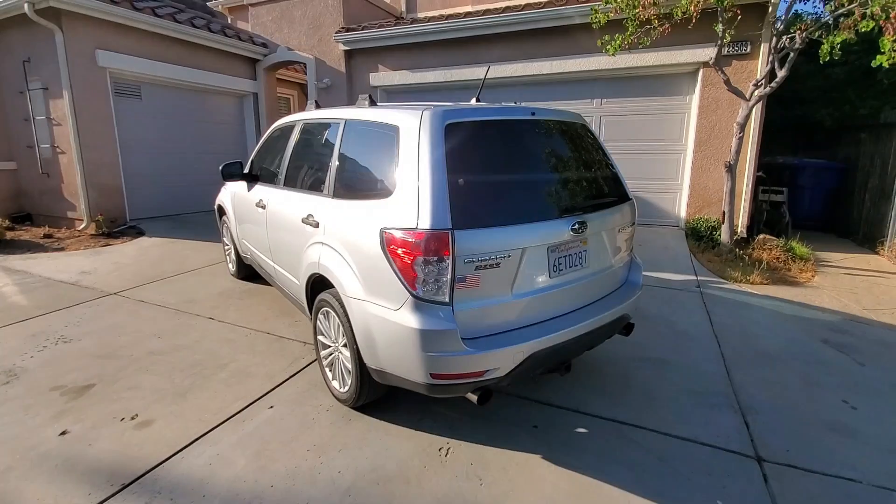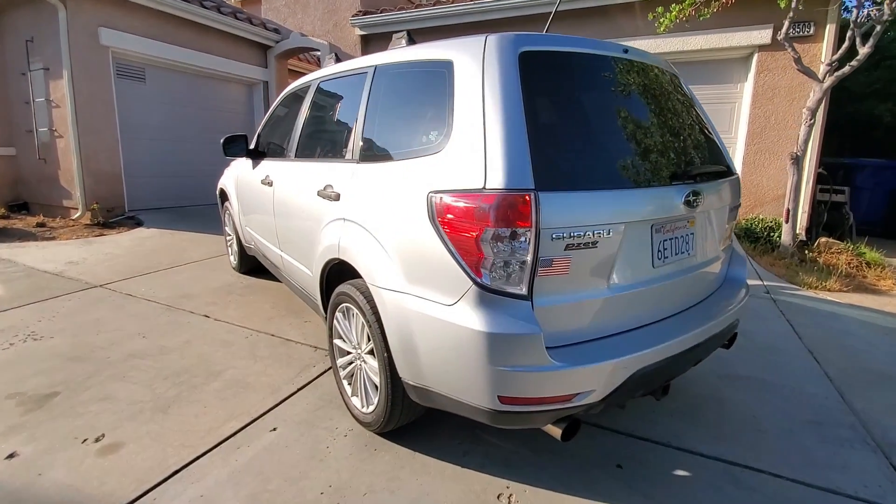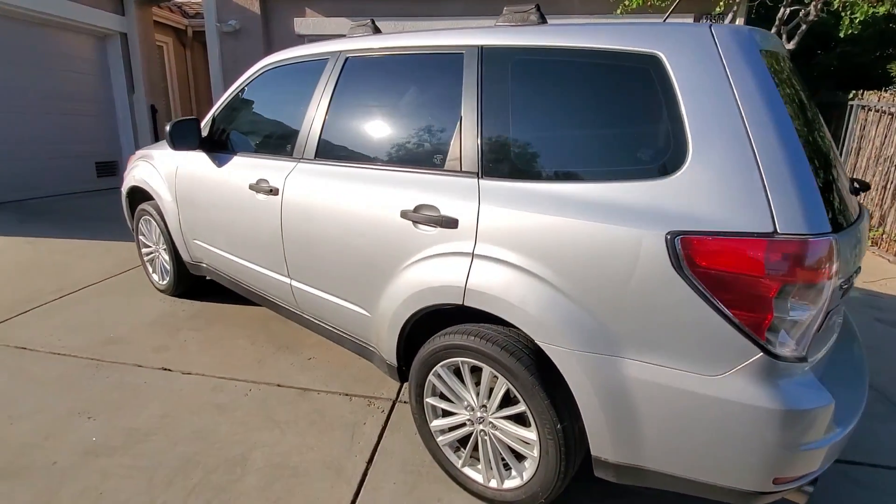Number three is practicality. This Forester can tow light trailers. It is equipped with the solid, symmetrical all-wheel drive system. You can drive this Forester on anything that might be considered a road, and all of this you can do with a high level of confidence in any sort of weather conditions.